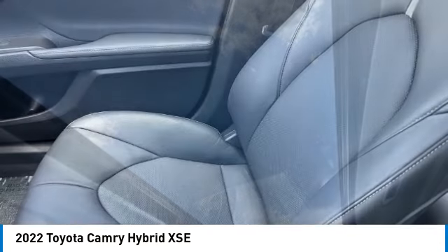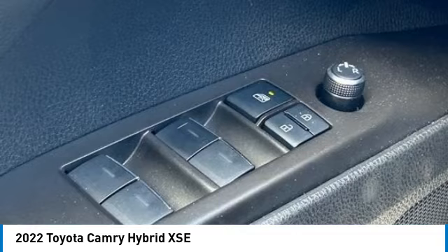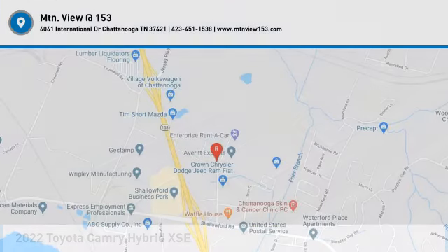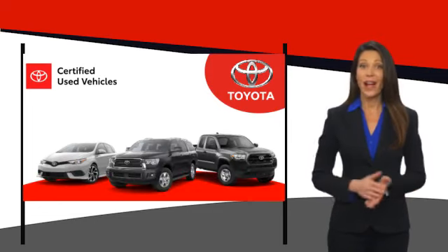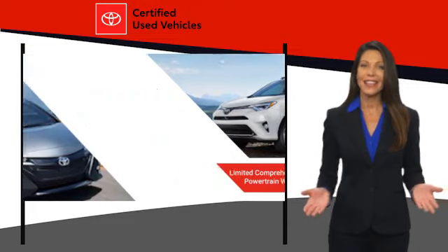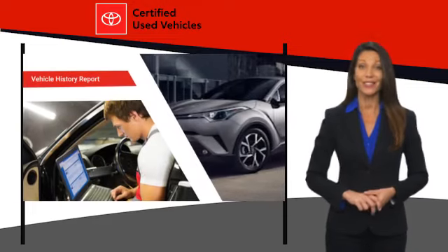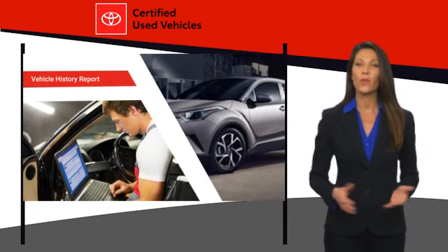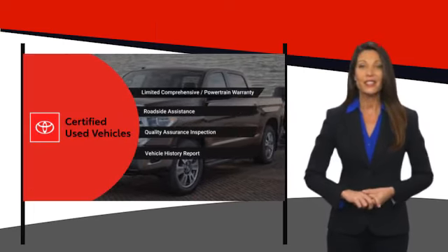Your new ride is just a phone call away. We know that the idea of buying a used Toyota is attractive to you. After all, getting a high-quality, low-mileage Toyota at a great price is a smart move. That's why we created the Toyota Certified Used Program. It's the smart choice.